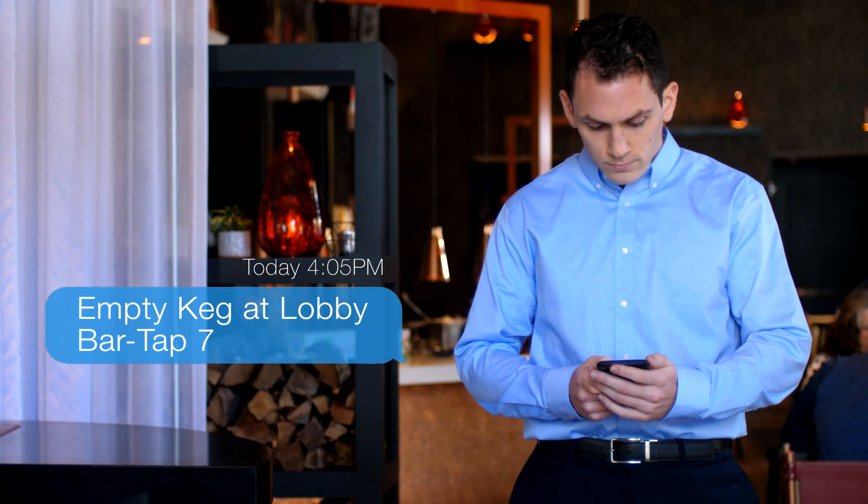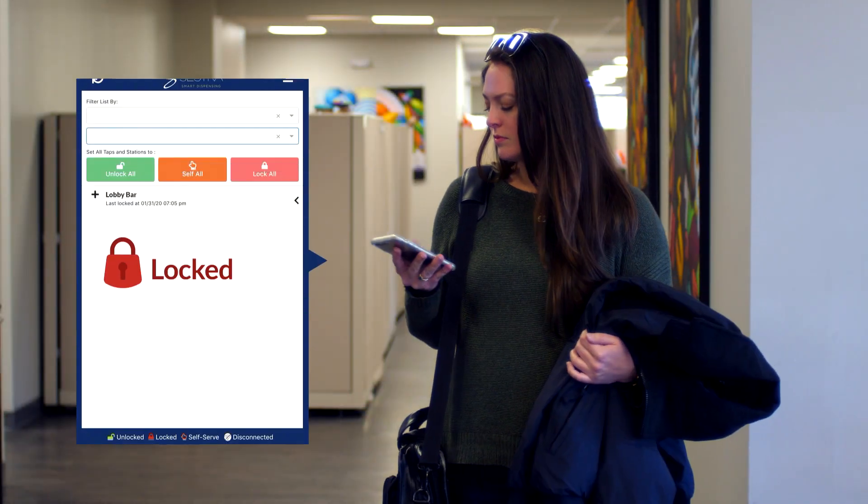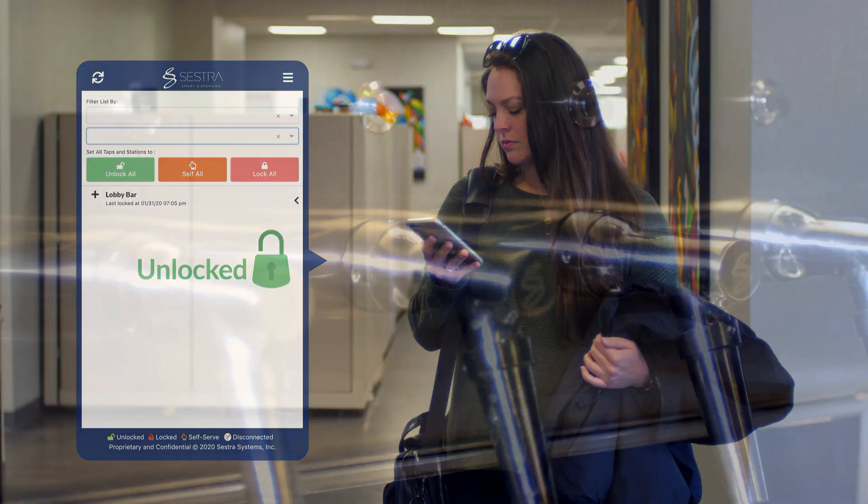Real-time alerts on temperature and keg volume help you keep your service running smoothly. You can lock and unlock your taps from anywhere using Remote Station Manager.